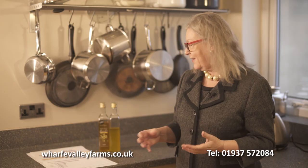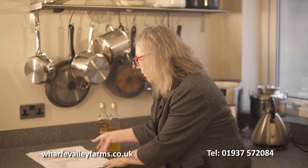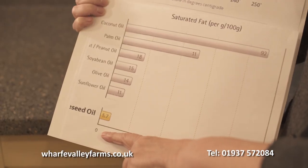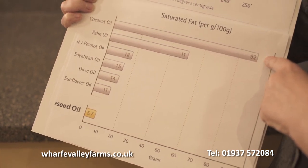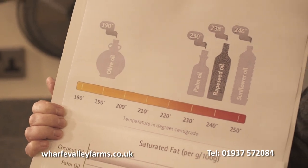To show the differences between our oil and other oils, I've got here a small graph. Rapeseed oil has 5.7 grams of saturated fat per hundred, whereas olive oil has 14, palm oil has 11, and coconut oil has 92 — which shows how much saturated fat is in them.